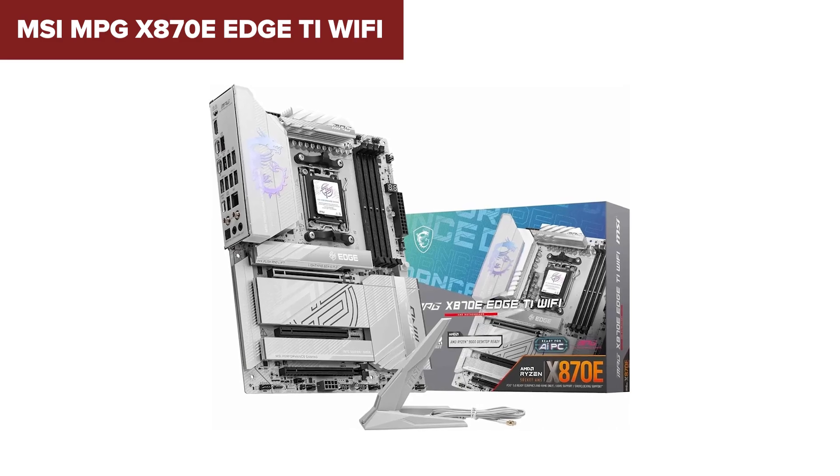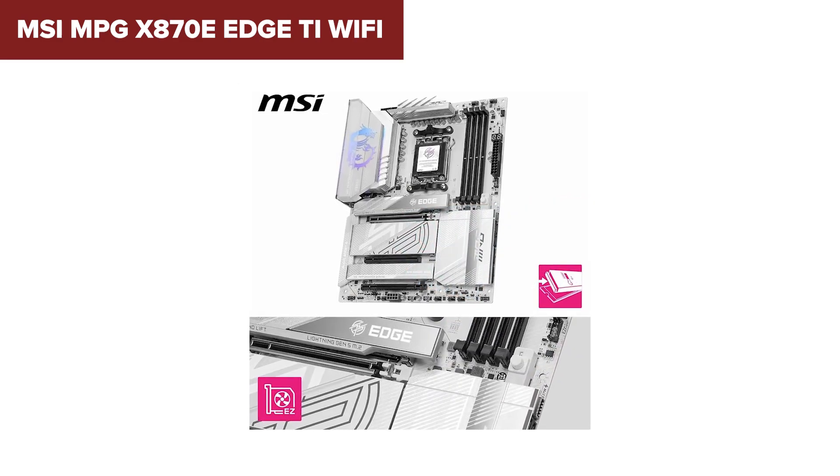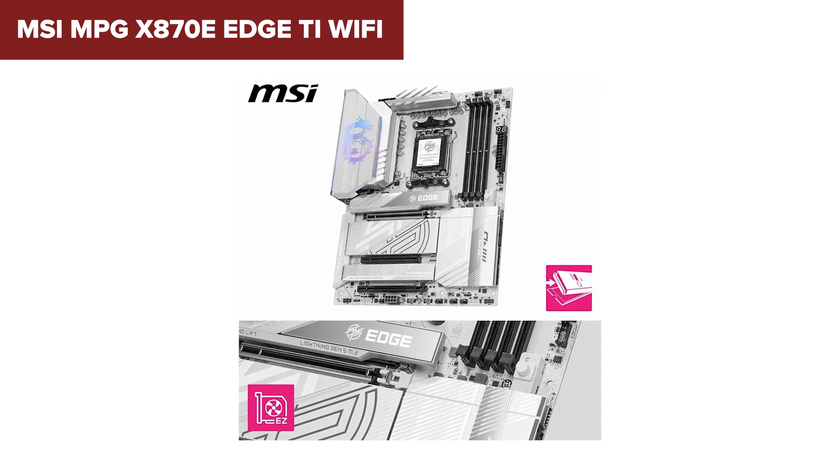This is for users who want cutting-edge performance but don't need all the bells and whistles of a flagship board. If you want a near-top-tier board without maxing out your budget, this is where you should look.